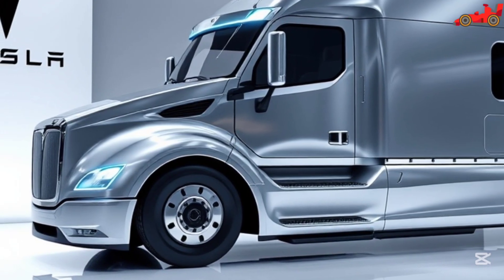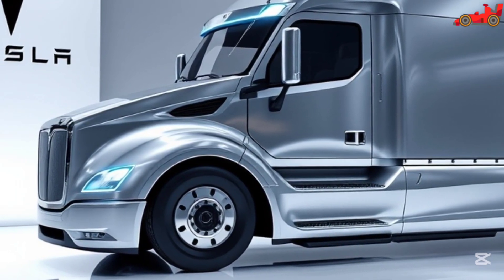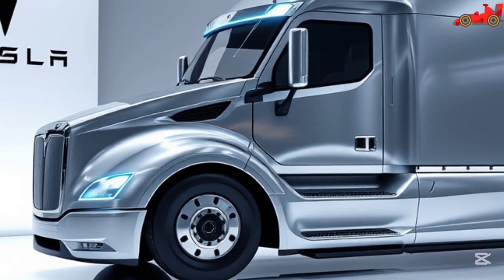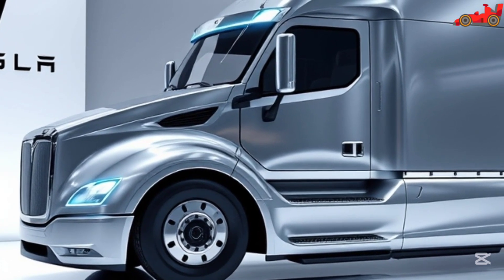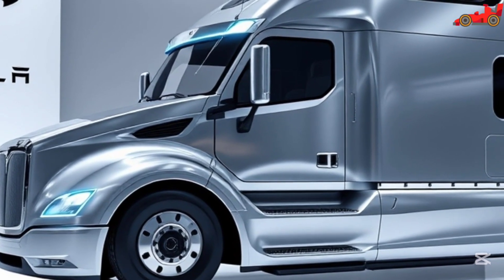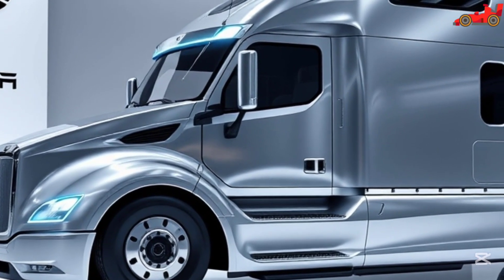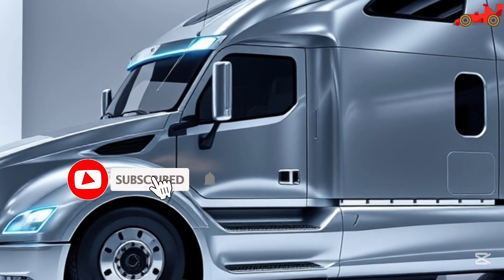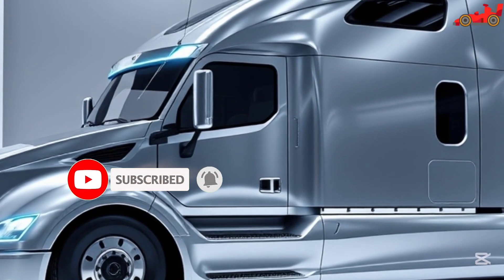The spacious cabin is equipped with premium materials, ergonomic seating, and a high-tech dashboard featuring Tesla's signature touchscreen interface. Multiple screens provide real-time data on battery levels, navigation, and vehicle diagnostics. The Semi also includes Autopilot, Tesla's advanced driver assistance system, ensuring a safer and more efficient driving experience.